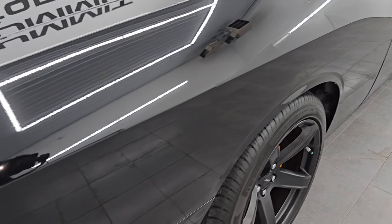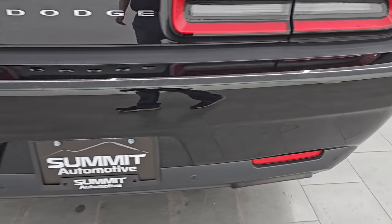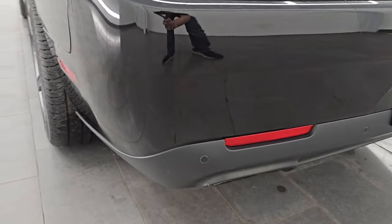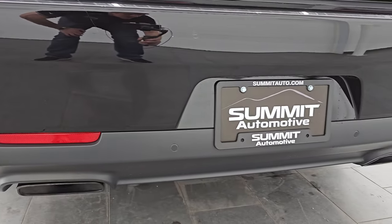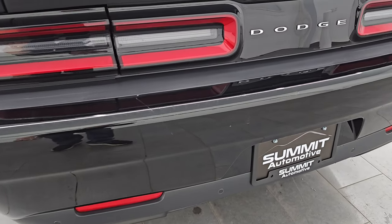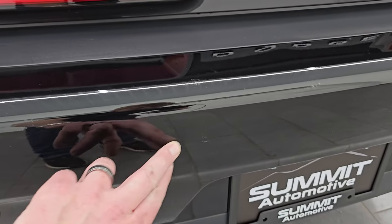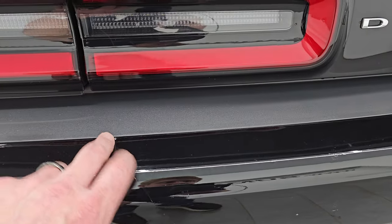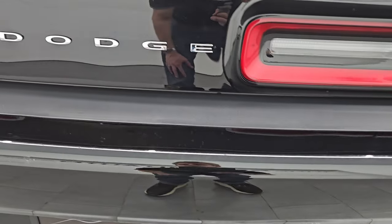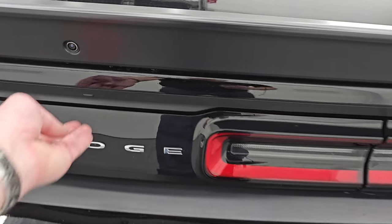Coming around to the back of the vehicle, the rear bumper is in great shape. No major scuffs or scrapes. You get the backup parking sensors, dark chrome dual rear exhaust tips. This one does have a 3M guard on it, so those aren't chips — that's just part of the 3M guard that's come up there to protect it from getting scuffed when loading the trunk. You get the LED tail lamps as well.